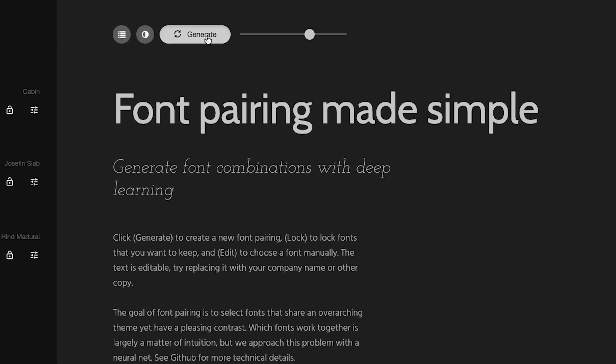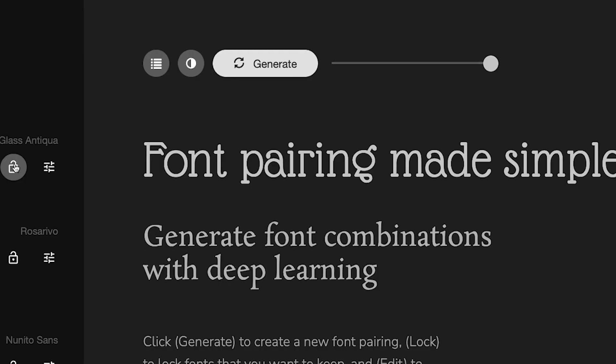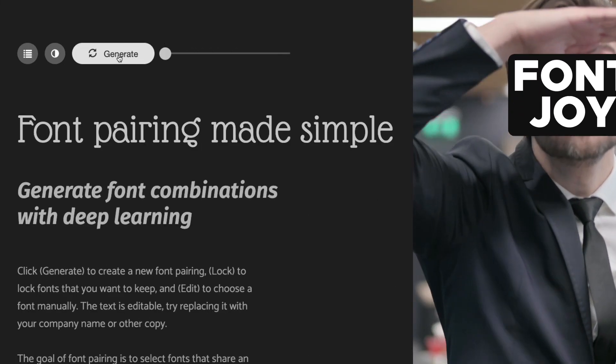The slider determines how similar the fonts will be. Once you find a font you like, click the lock button on the left and the AI will use that font to find matching ones.